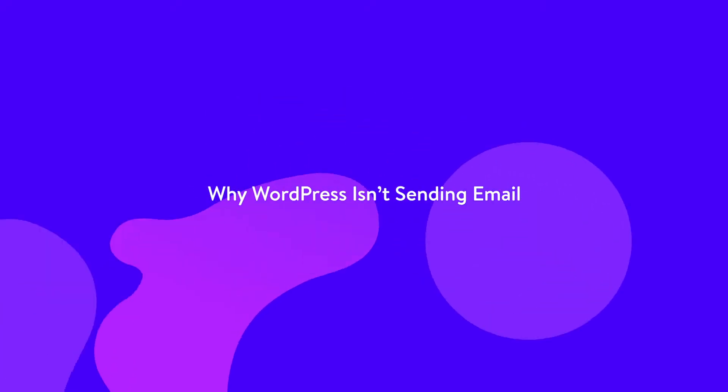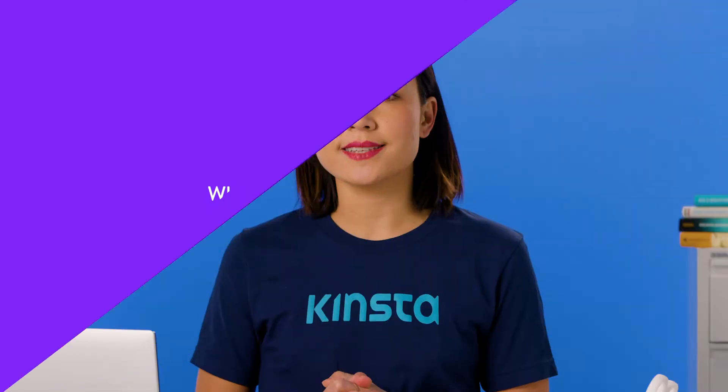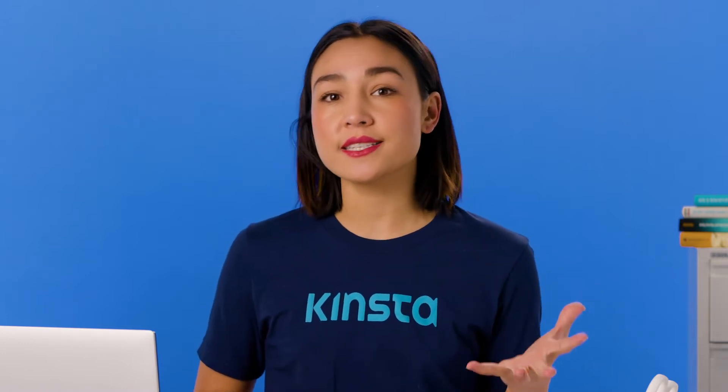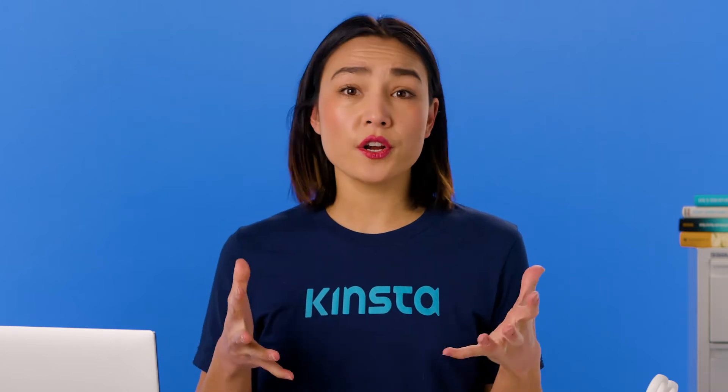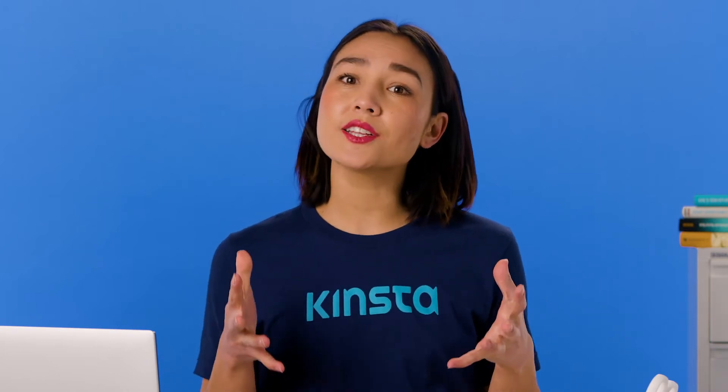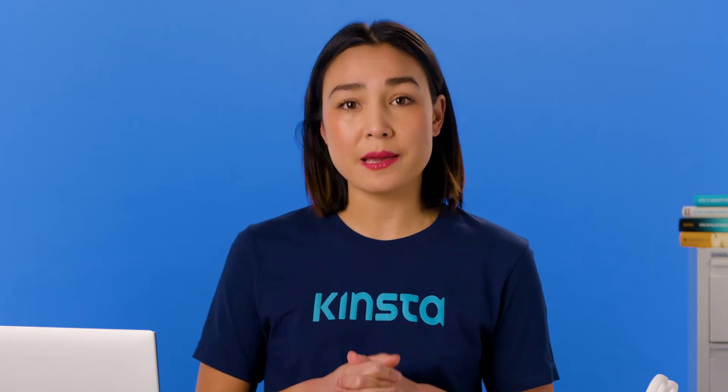There are a few reasons you might be having problems with WordPress not sending emails. It could be that emails are sending but going to spam, or your server isn't configured correctly, or your contact form plug-in is sending spoof emails. Let's take a look at how you can identify which of these might be causing the problem.